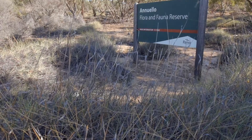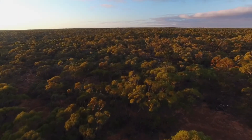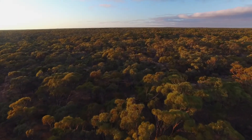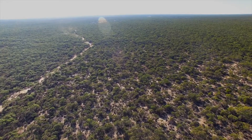We are here in Anuelo Flora and Fauna Reserve to do a basic inventory survey — we just want to find out what's in here. Because Parks Victoria manages over 3,000 reserves, there's no way we could get around and survey everything we'd like to, so we do quite heavily rely on citizen scientists like the Field Nats to come along and give us a helping hand.